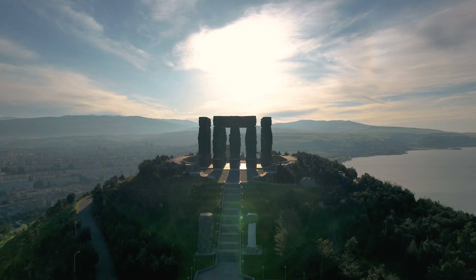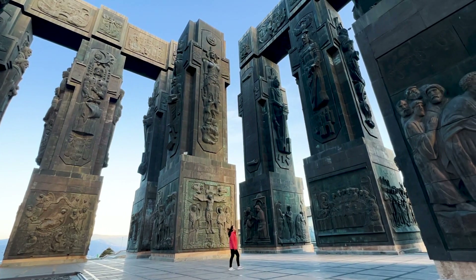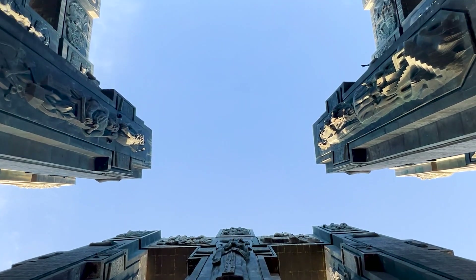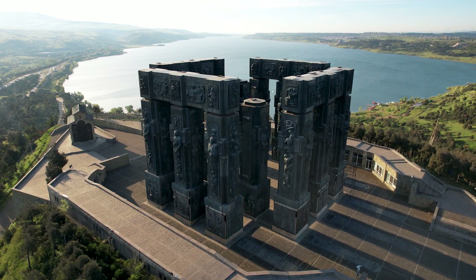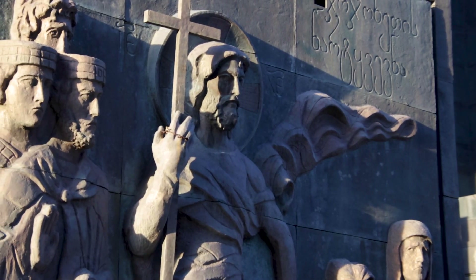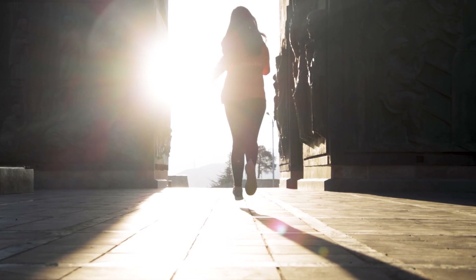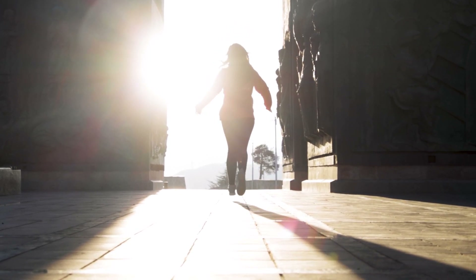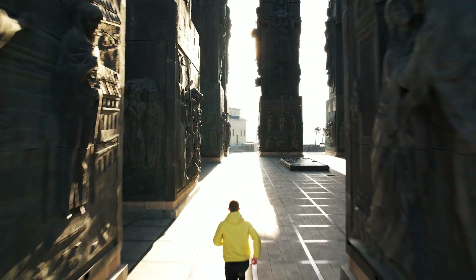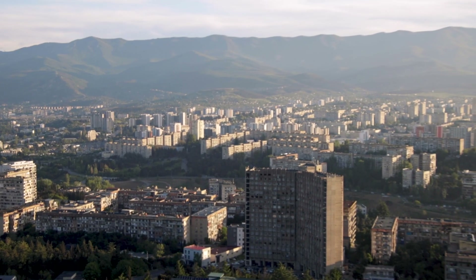Moving a little bit north of the city center, we arrive at the Chronicles of Georgia. These are magnificent, gigantic columns that use artwork to tell the history of Georgia, going all the way back to the original humans that existed thousands of years ago — arguably the first Europeans ever — all the way up to modern day, showing the strong religious and Christian influence on Georgian culture. If you get there in the morning, as Allie and I did, it is beautiful with the sun rising behind the columns against pink and purple skies, with no one else around. Definitely worth going to.